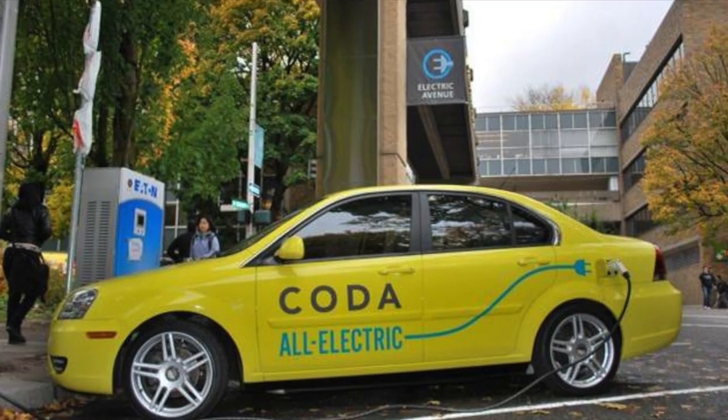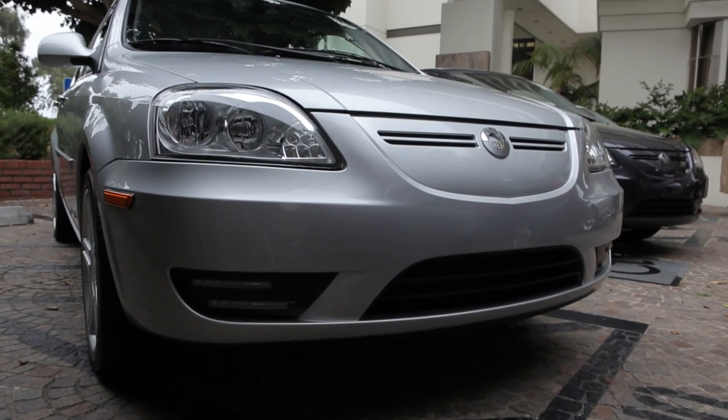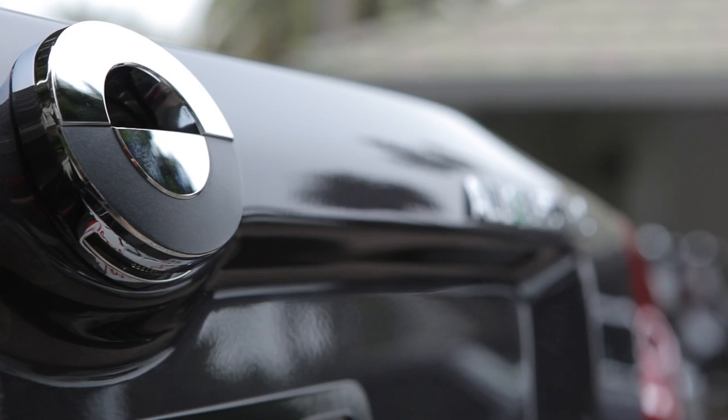The car is also quick to charge. Two hours gives it 50 miles of juice. But Koda's biggest selling point is its range, up to 125 miles, which alleviates range anxiety.